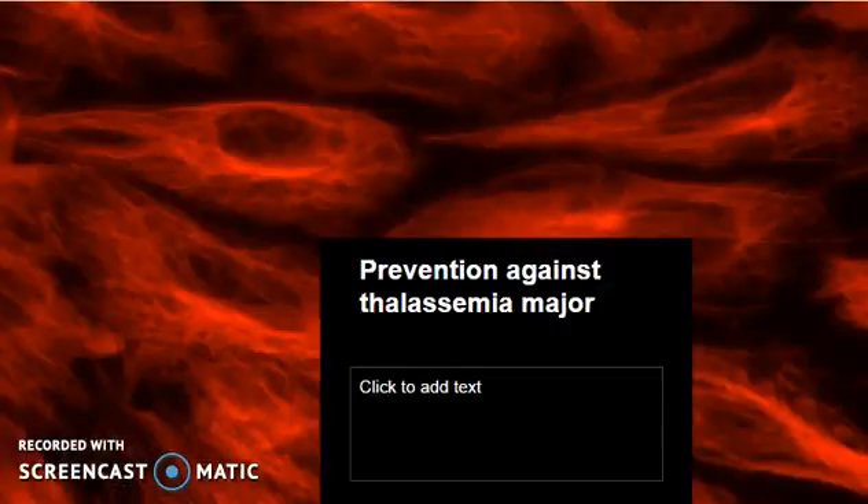Since it is an inherited disease, prevention is not possible. However, prenatal tests can detect it before birth. Also, anyone who is a carrier of Thalassemia and thinking of having a child should consult a doctor, who can determine the risk of passing this trait to their children.